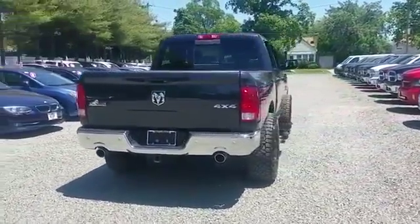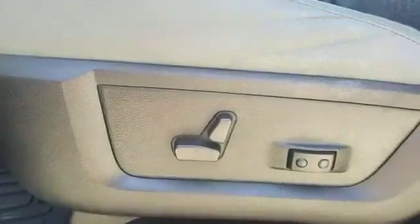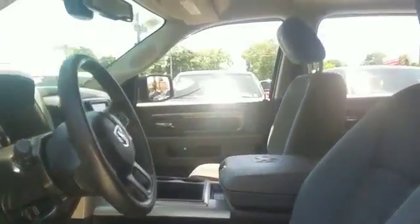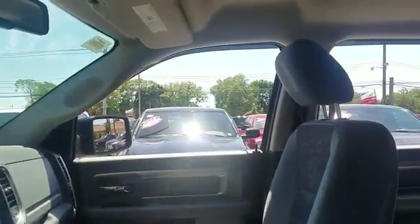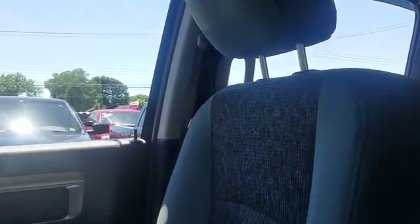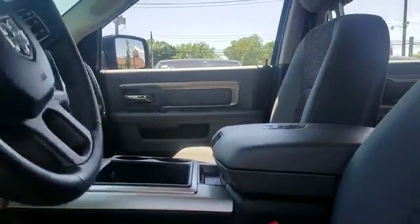Four-wheel drive, heated side view mirrors, tinted windows, Bluetooth, brake assist, chrome wheels, keyless entry, engine immobilizer, automatic headlights, auxiliary input, stability control, and passenger side airbag sensor. This is a top-rated dealer — get a fast and easy price quote today.